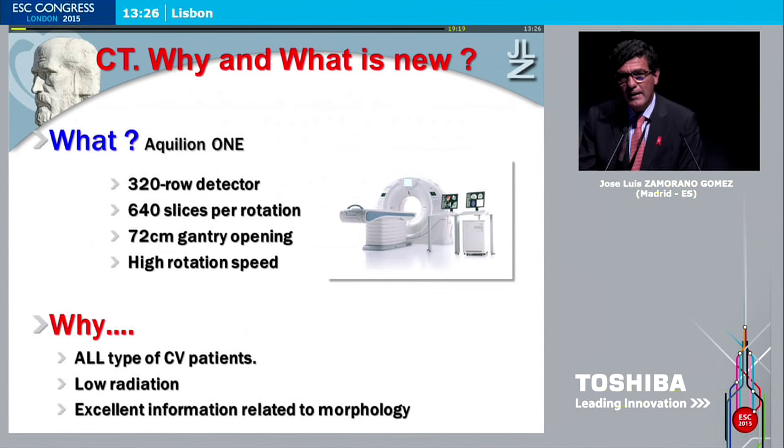So what is really new here and why is this relevant? We have just heard an excellent presentation. What is really new here is that we are presenting the latest advances in CT scan — the 320, which implies 640 slices per rotation and 7.2 cm gantry opening. There is a high rotation speed, and this implies that we will get excellent evaluation of our heart.